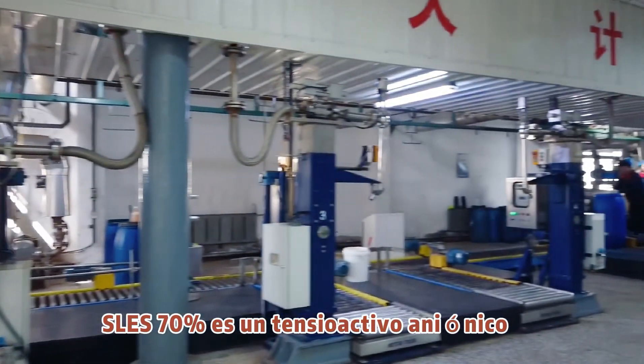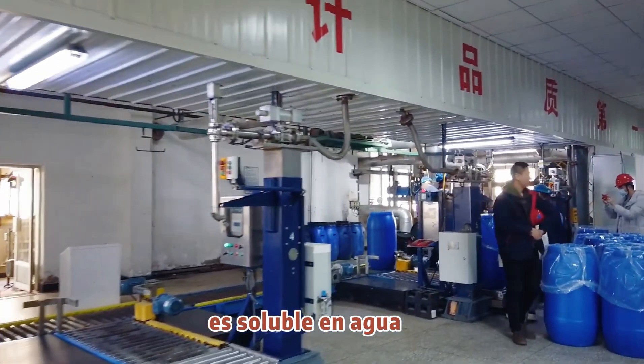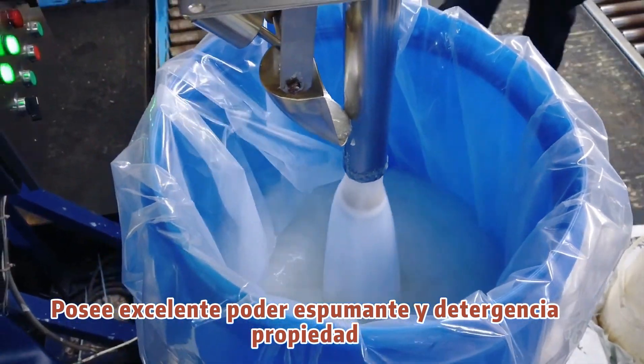SRE-70% is an anionic surfactant. It is water-soluble and has excellent foaming power and detergent properties.